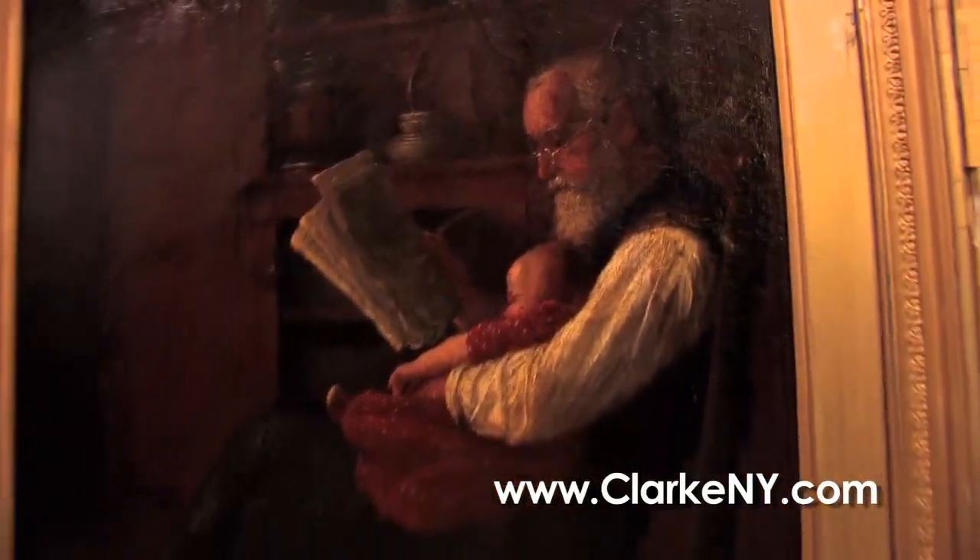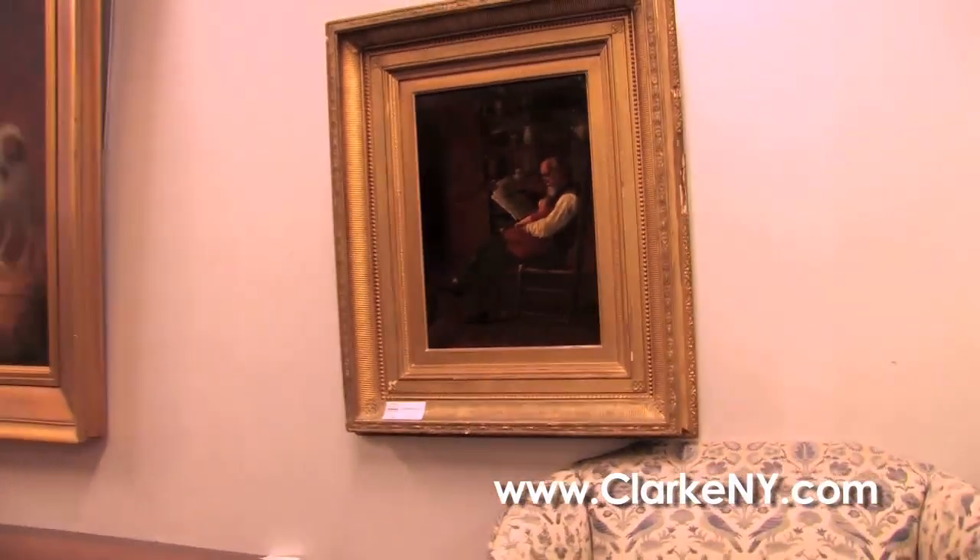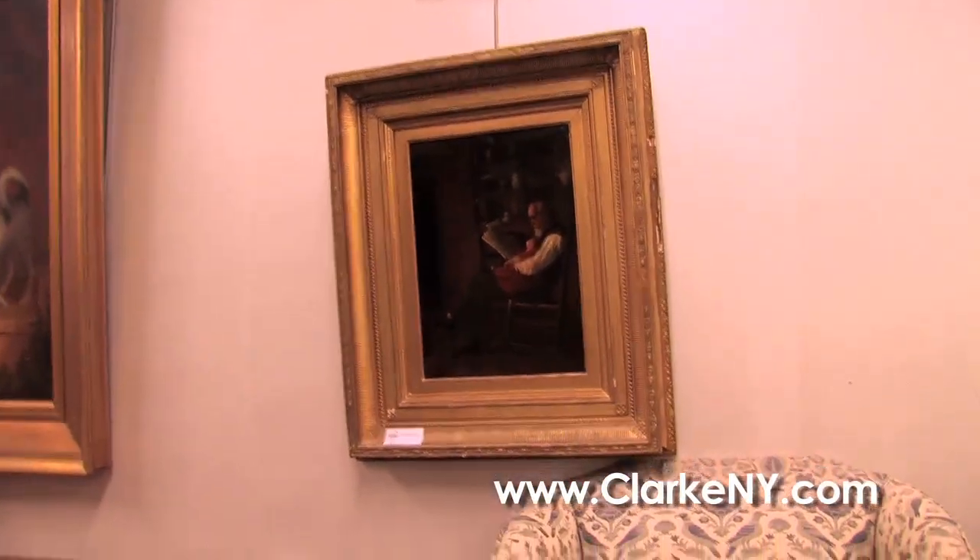This is a beautiful oil on canvas by an American artist called Enoch Perry. I can relate to this because I now have a one-and-a-half-year-old son who sits at me like that while I'm reading. So that's a beautiful painting, quite rare to the market.